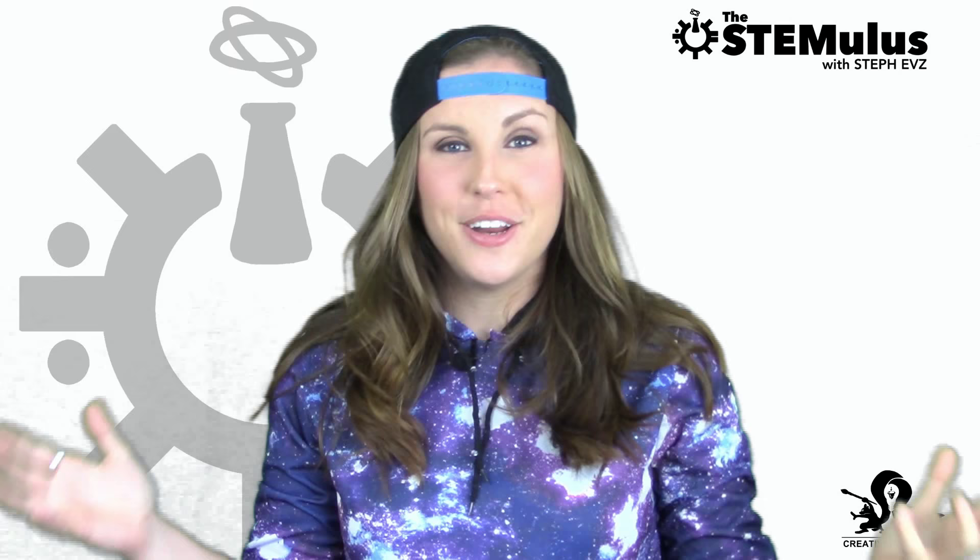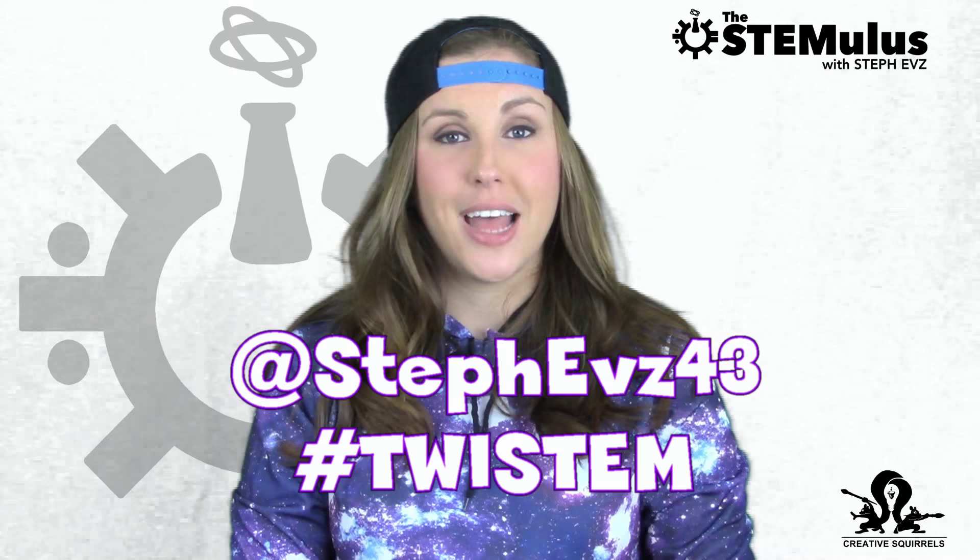If STEM is your thing and you want to see more videos like this, please feel free to give this video a big thumbs up and subscribe to the channel. I'm putting out videos every week to talk about the latest and greatest in STEM news. If you find any really cool STEM-related news stories throughout the week, please feel free to send them to me on Twitter at @StepEvs43 using the hashtag #Twistem and they just might wind up in next week's episode. I hope you guys have a wonderful rest of your week — stay well, stay awesome, and I will see you next time.